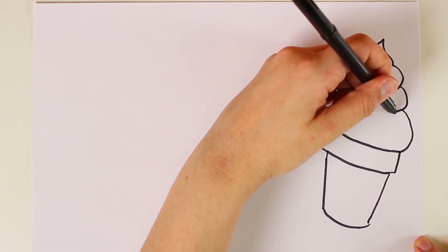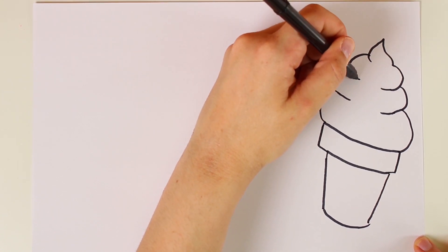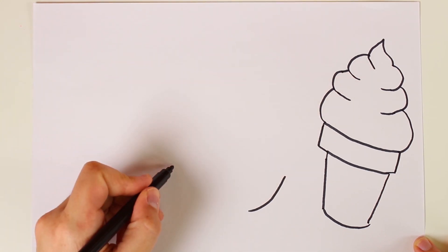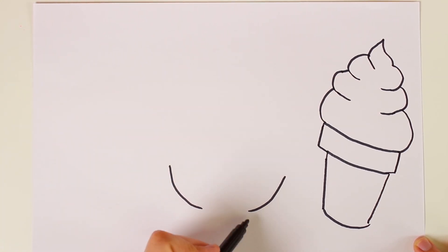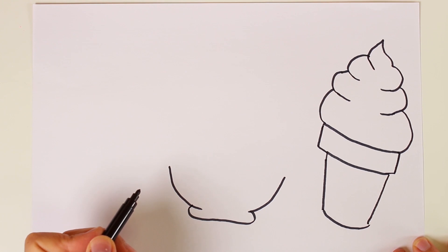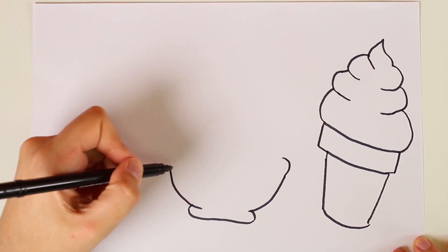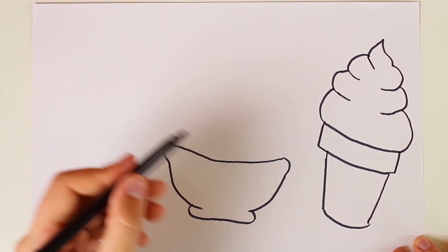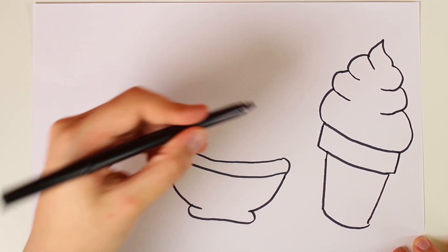But I wonder what flavour it's going to be! Don't worry, we'll find out later! Now, it's time to go to the next ice cream! For this one, we're going to do ice cream in a bowl! To do this, we've got to draw a bowl! This is like a half-circle shape! And inside, we're going to give it two delicious balls of ice cream!